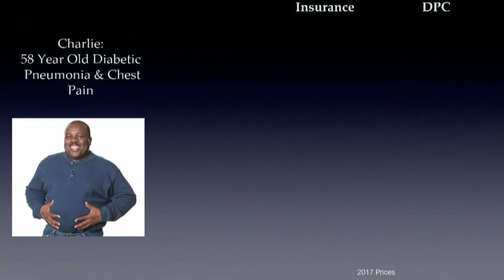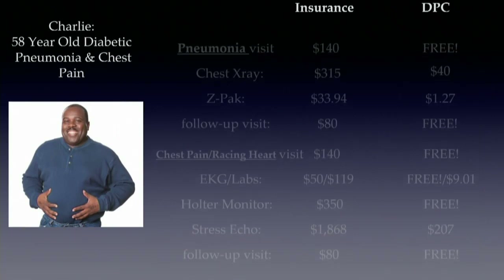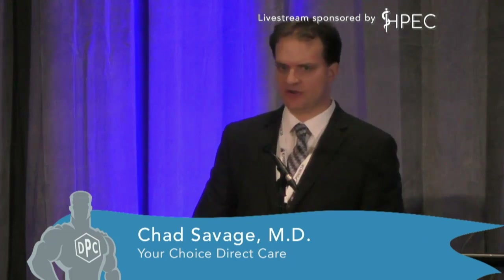To illustrate how DPC saves money, I modeled Charlie's 2017 — making him a diabetic with all his diabetic visits, labs, meds, an episode of pneumonia with a chest x-ray, a scare with chest pain requiring an EKG, Holter monitor, and stress test. His total charged rates under an insurance-based plan were $5,500. Under direct primary care for the exact same services — and actually better care, with same-day accessibility and 30-minute to one-hour visits — his entire year of medical services cost $832 including the membership.